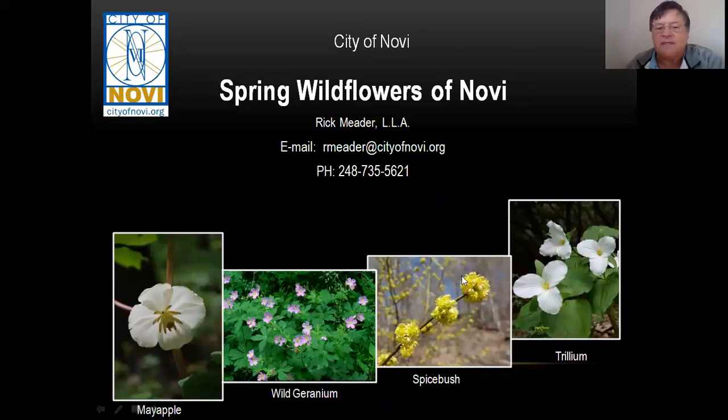Hello, my name is Rick Meader. I'm the City Landscape Architect for the City of Novi, and today we just want to show you some wildflowers you might find walking around in the woods or in fields out around Novi. So without further ado, let's get started.